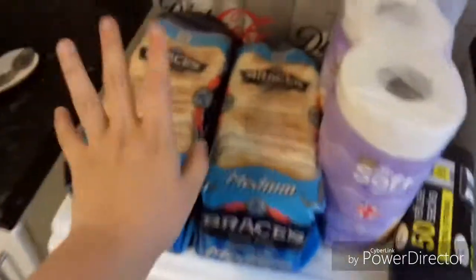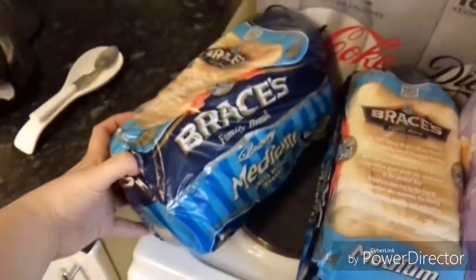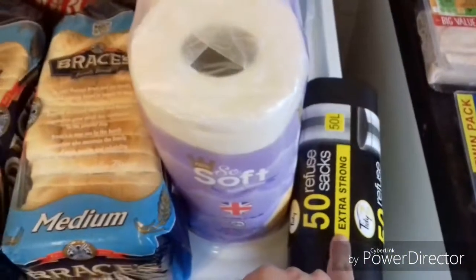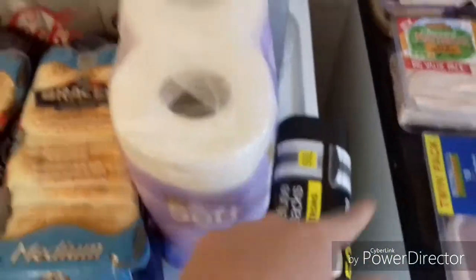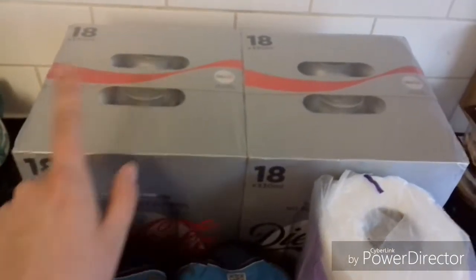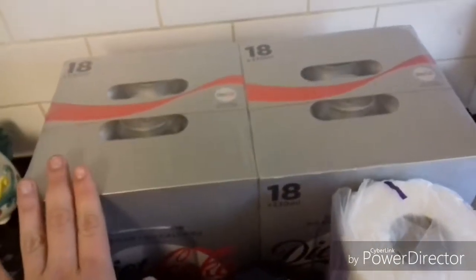Hey guys, we've got two braces, medium, four toilet roll, a pack of 50 refuse sacks, two 18 cans, and this was £9.98.